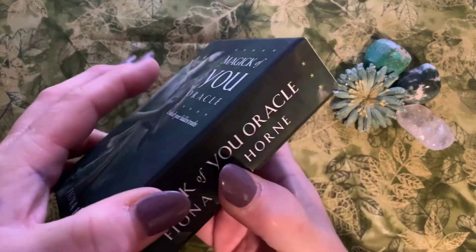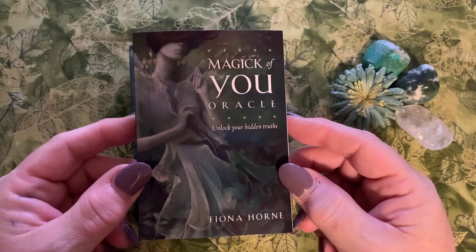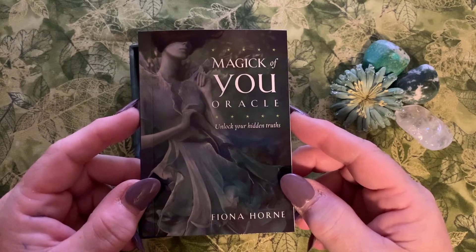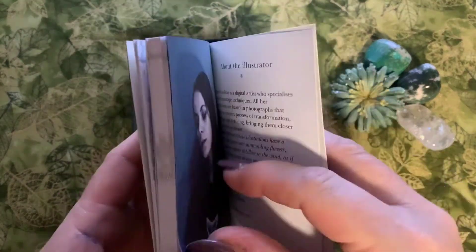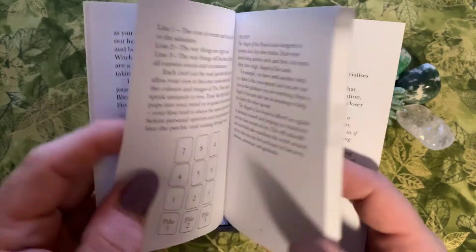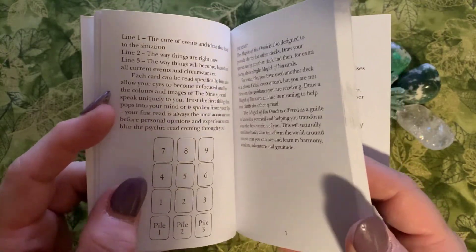Let's dive right in. Here is the guidebook — I personally love to read the guidebooks. Many people don't, but I do because I love to read about what the deck creator was thinking, what their source of inspiration was, and how they interpret each card. Then I compare it to what I see. It's 105 pages. In the back there are two entries about the author — Fiona and Marcela. The book also gives you some layout ideas. Mine are usually organic, but I really enjoyed the ease and simplicity of the layouts she suggested, so I made note of them in my tarot journal.